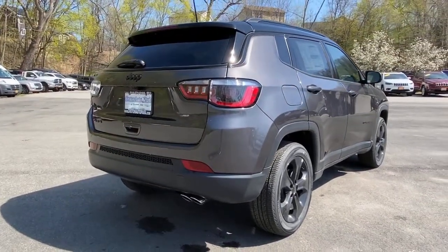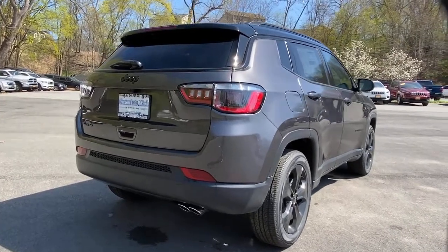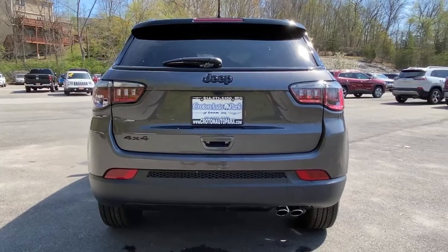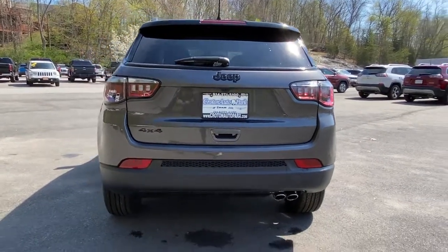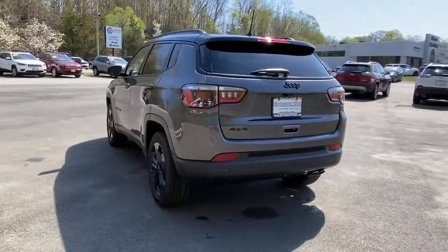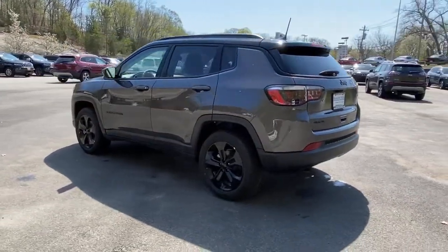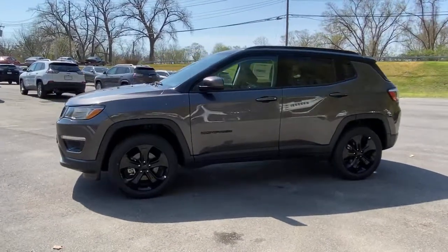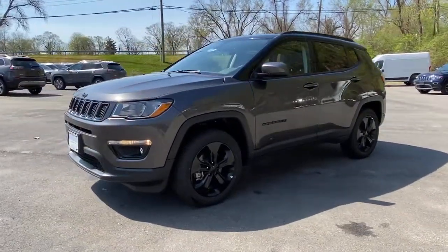These are just some of the great options this vehicle comes with: keyless entry, backup camera, keyless start, heated mirrors, four-wheel drive, satellite radio, fog lamps, multi-zone AC, aluminum wheels, and Bluetooth connection. Feel safe and secure when you explore your world in the Compass — take a test drive today.